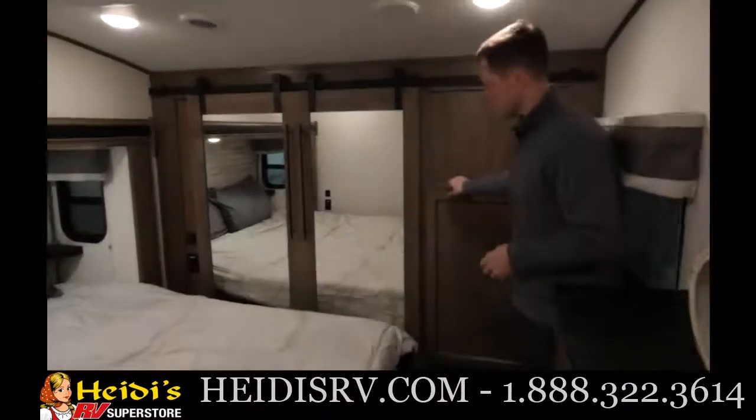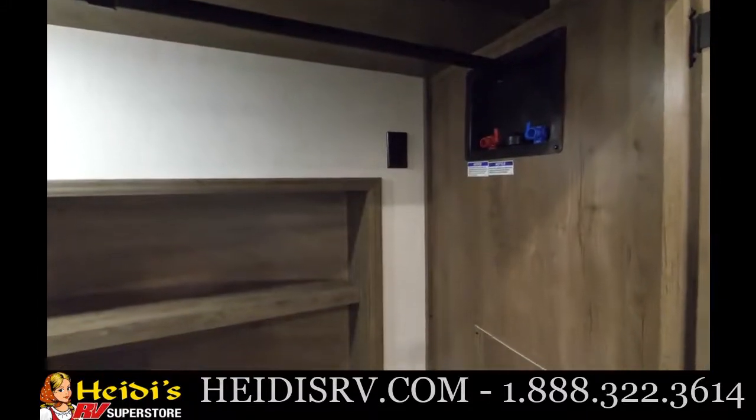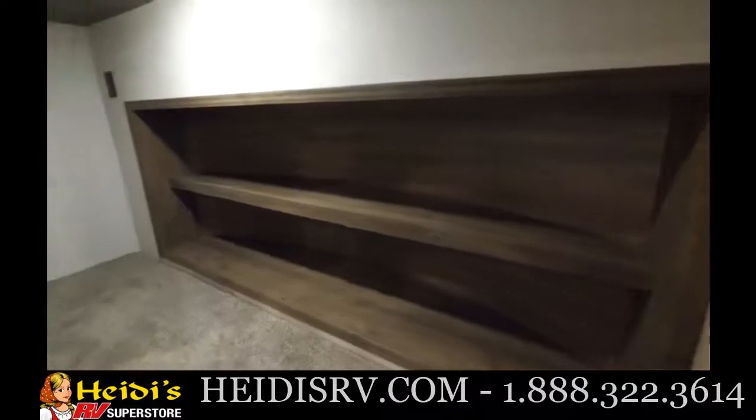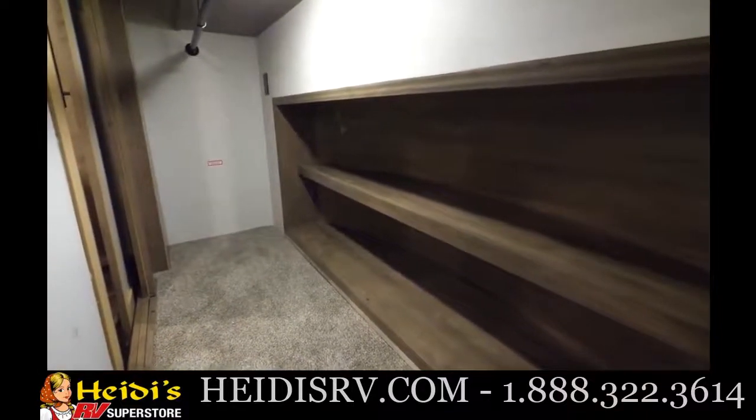Behind the bedroom is where you can have a front-facing combo unit or a washer. On the other side, there's space and a cutout for a dryer if you want to go for a side-by-side setup, plus lots of storage in there as well.